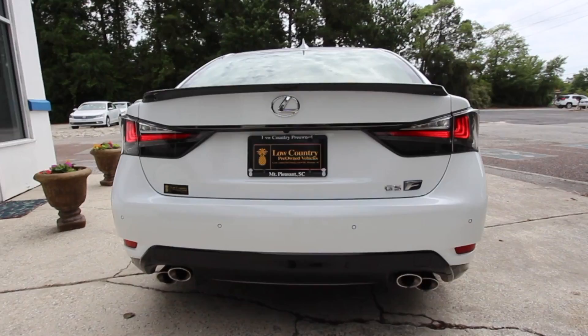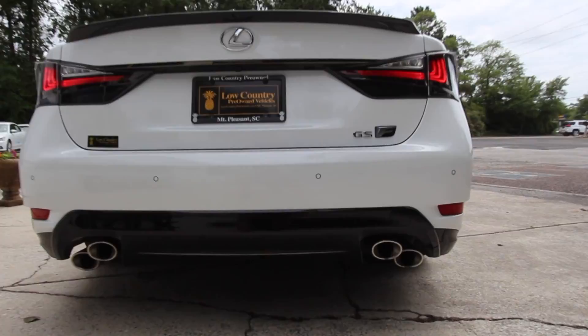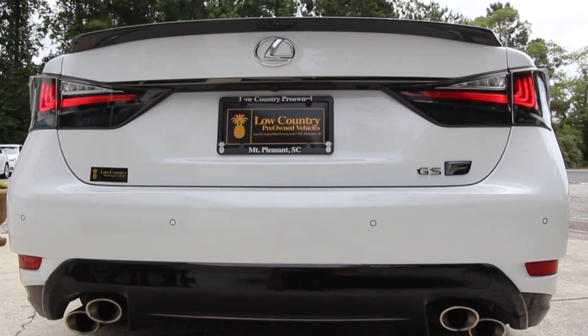The car has backup sensors, a backup camera, and quad exhaust in the back. I love how Lexus angled those exhaust pipes — something a little different. We're going to put the camera on the tripod and rev it up so you can have a listen.